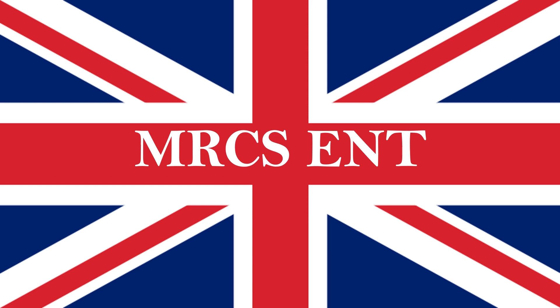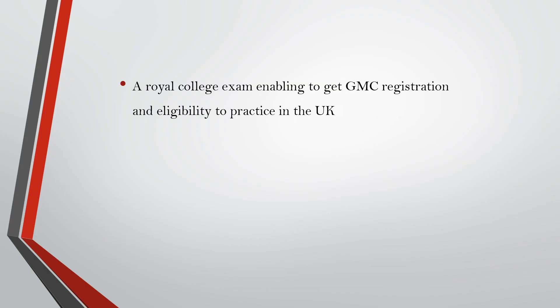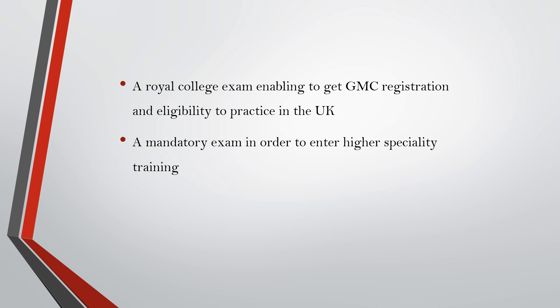Hi guys, today we'll be discussing in short about MRCS ENT. It is a Royal College exam enabling us to get GMC registration and the eligibility to practice in the UK as well. It is a mandatory exam in order to enter higher specialty training in the UK, and we can keep this as an additional ENT diploma which can be written along with our name.